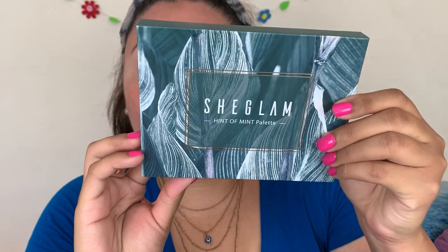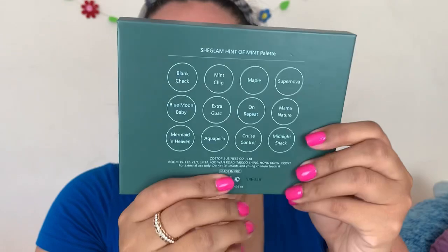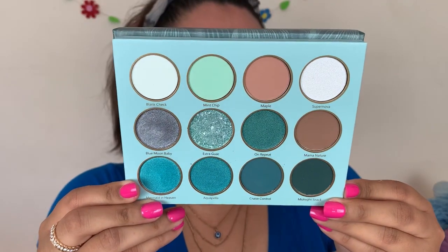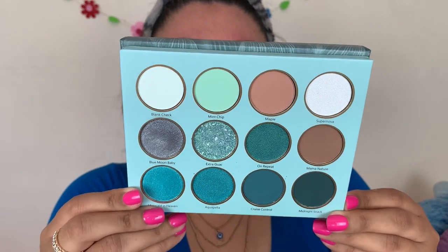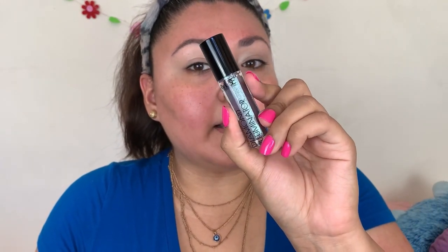For eyeshadow today we're going to be going in with the She Glam Hint of Mint palette - I've been dying to use this. It's so cute, I love the shades on the inside, and the names are on the back. Hopefully the formula is better than the other She Glam palette I have. I also have the Amuse Liquid Diamond Illuminator in the shade Perfect Storm, which I thought would go so well on the lid.